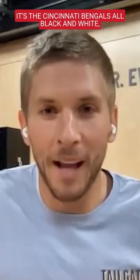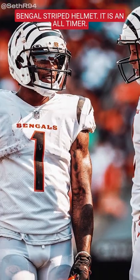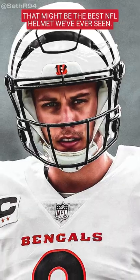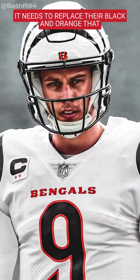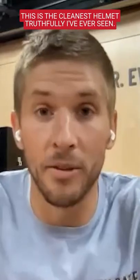Trevor, there's one correct answer to this: Cincinnati Bengals, all black and white Bengal striped helmet. It is an all-time — it might be the best NFL helmet we've ever seen. It needs to replace their black and orange that they usually wear as their go-to helmet, because this is the cleanest helmet, truthfully, I've ever seen.